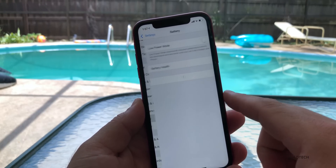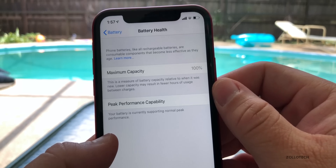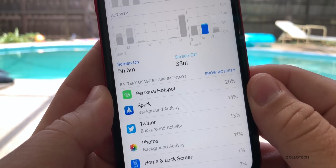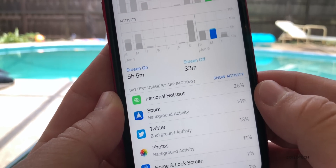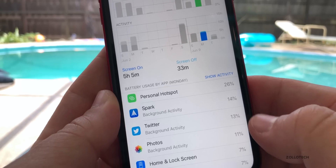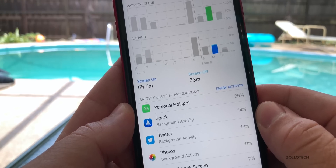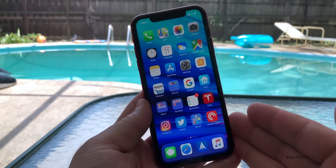When it comes to battery life, my XR is at 100%. I've been using my XR primarily since iOS 13 is not incredibly stable. My screen-on time was five hours and five minutes, screen-off time was 33 minutes, and a lot of that time was using it as a personal hotspot with email and Twitter running in the background. So it was pretty good with five hours and about 20 to 40 percent battery left depending on the day.